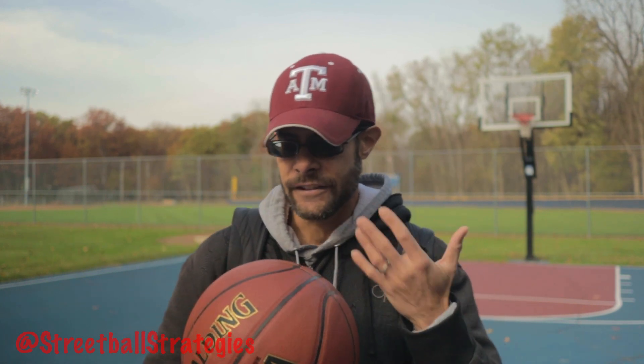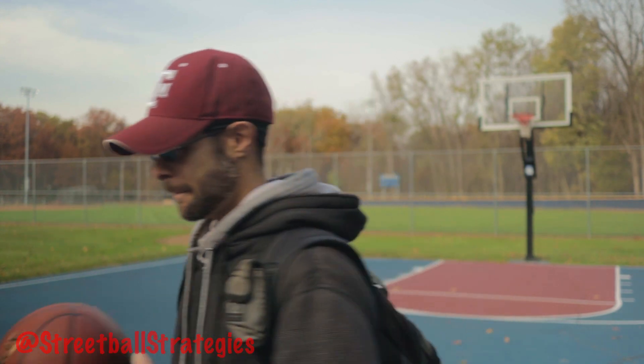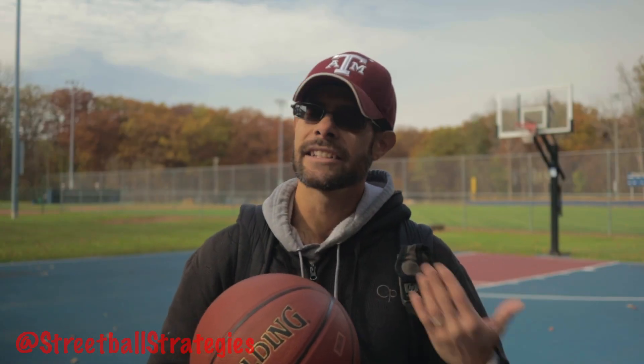Just because this isn't a ball I like or would normally bring to the park doesn't mean it doesn't have value. I use it every year and it helps me every year. If it completely broke down or went flat, I would replace it with another ball like this — even though it's not my go-to — because I need it to train, workout, and practice with to make my game better. So just because this is my default composite leather basketball, that does not make it a bad thing at all.